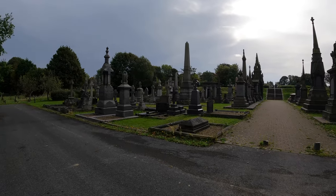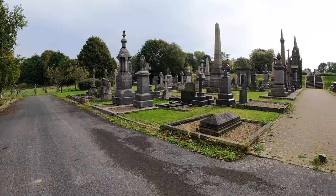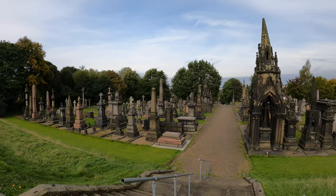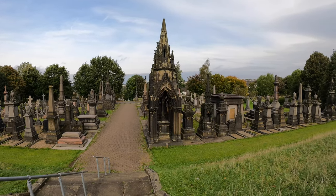Nobody here, just me and the dead. It's a bit like the one at Utley, isn't it? The smelly mausoleum, on a kind of tier system.